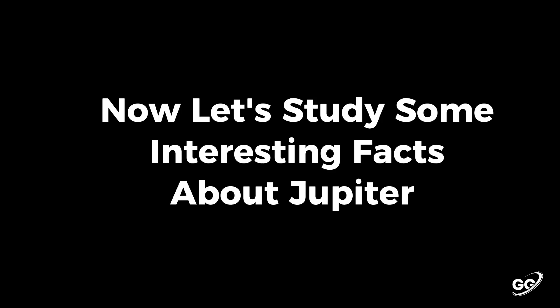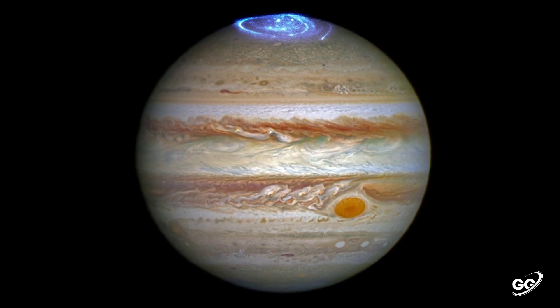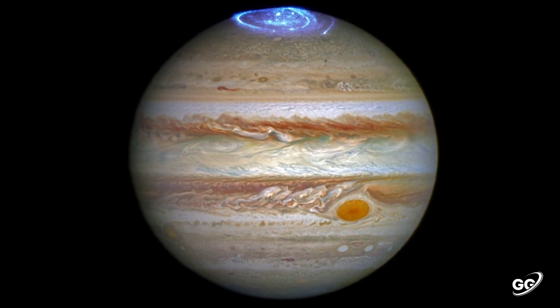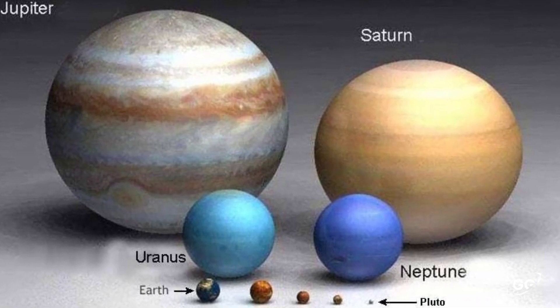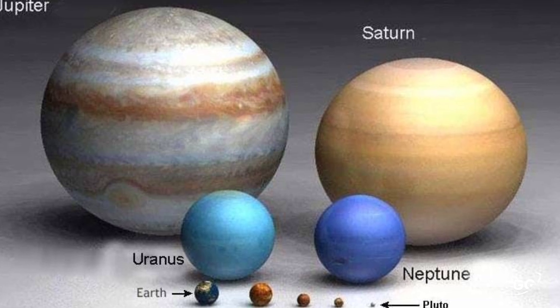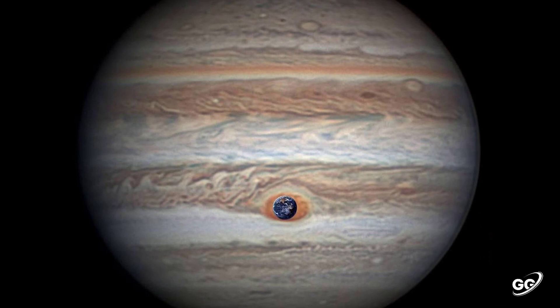Now let's study some interesting facts about Jupiter. This is an image of Jupiter captured while auroras are happening. This is the size of Jupiter compared to other planets, and this is the size of the Great Red Spot on Jupiter compared with the Earth.